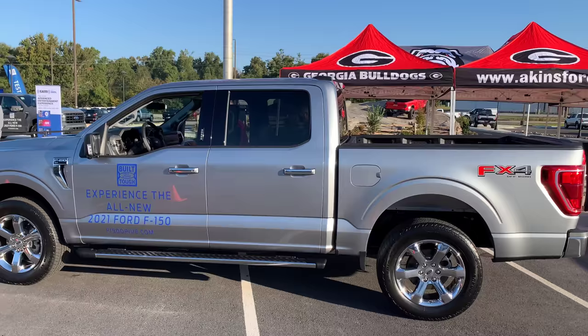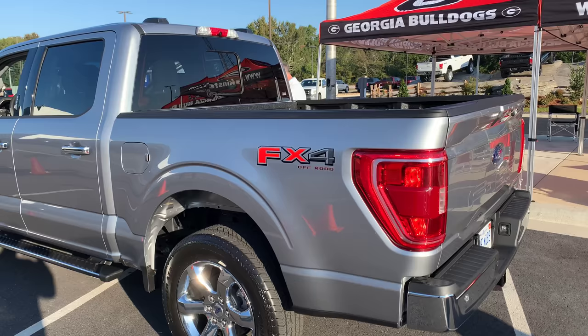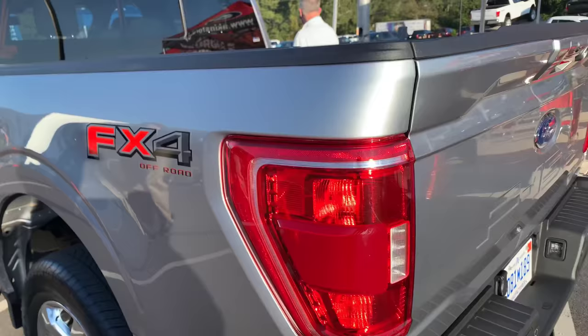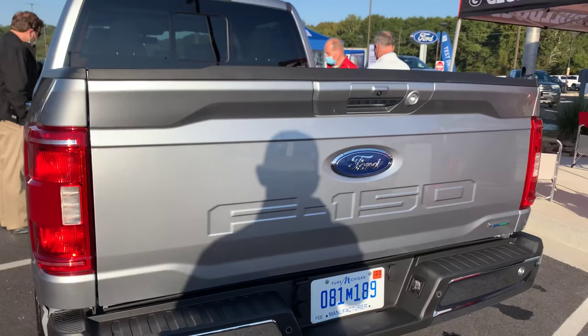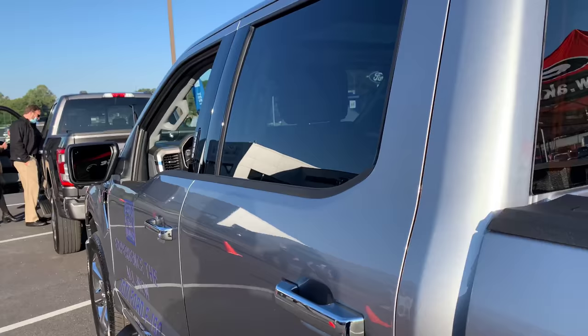Next up, the Iconic Silver XLT — a truly great color for us all last year. It's a little bit of a darker tint than the ingot silver, and it looks great on the 2021. Again, a different FX4 sticker — changed slightly. Rear tail light changed slightly as well. On the tailgate, you've got a nice trim piece across the top now, with very similar attributes on the bottom. And the rear bumper looks different also.